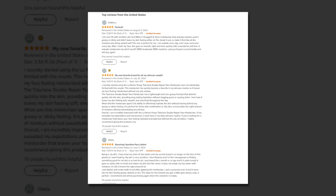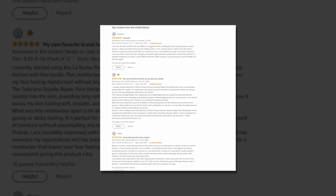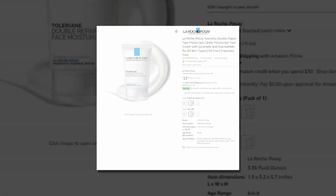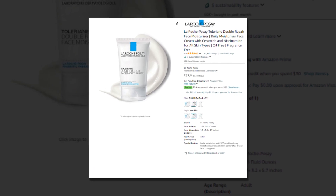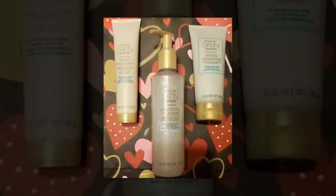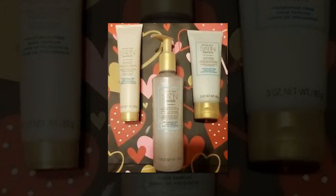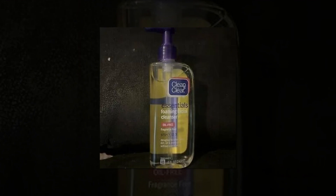Hi, welcome to our YouTube channel. Today we will discuss the best products from Amazon. Let's find out together about the La Roche-Posay Toleriane Double Repair Face Moisturizer — a daily moisturizer face cream with ceramide and niacinamide for all skin types, oil-free and fragrance-free. The link to the product is given in the description if you want to check it out.